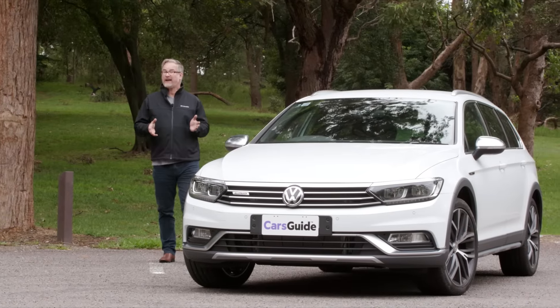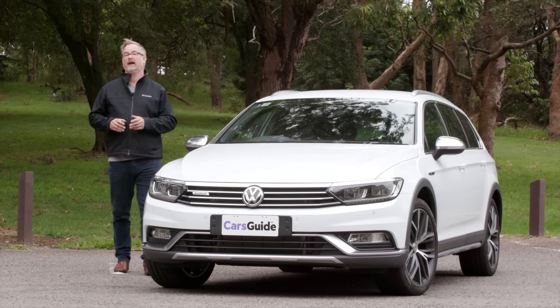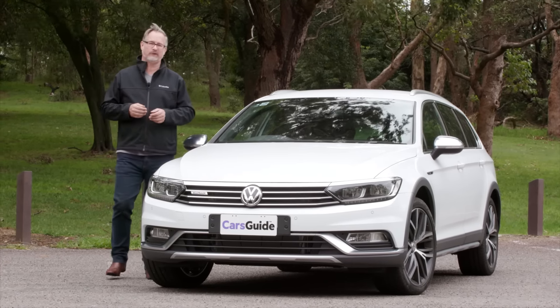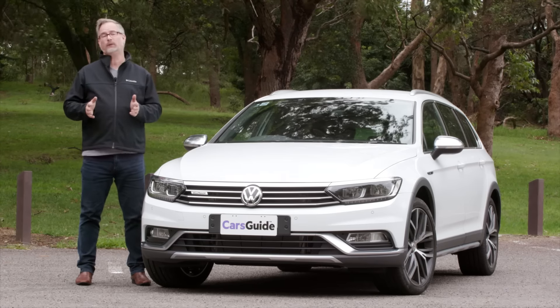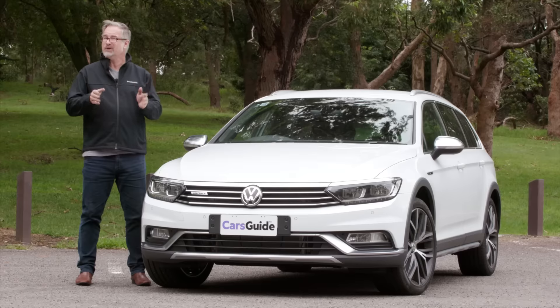Look, the Passat Alltrack definitely is a bit of a niche vehicle, which makes the Wolfsburg edition a niche within a niche — a high-riding wagon that wants to be a sports tourer. But given how comfortable it is, given how well it rides, given how much room it's got inside it, it's actually not a bad notion.